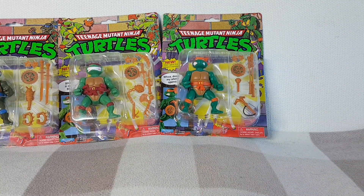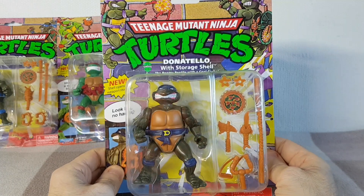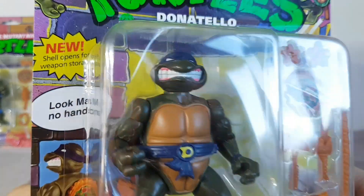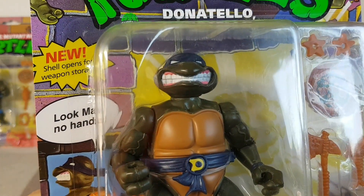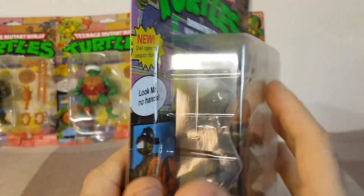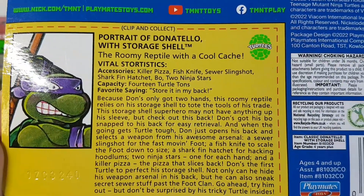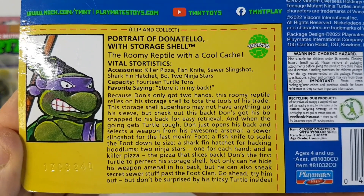Last up for the Aldi purchases we've got Donatello. There's his face — he's the roomy reptile with a cool cache and he's saying "look ma'am no hands." He does have hands. But there we go — there's Donatello's file card if you want to check that out.